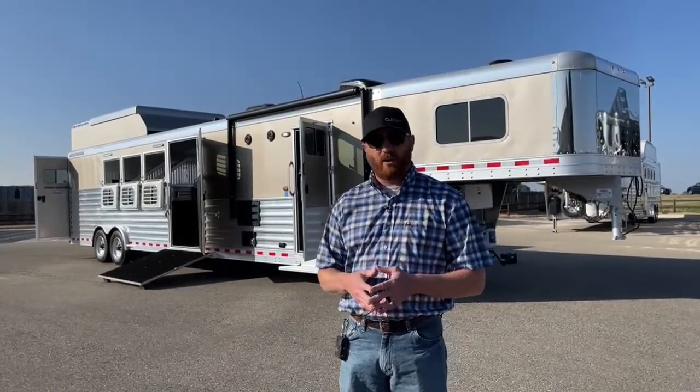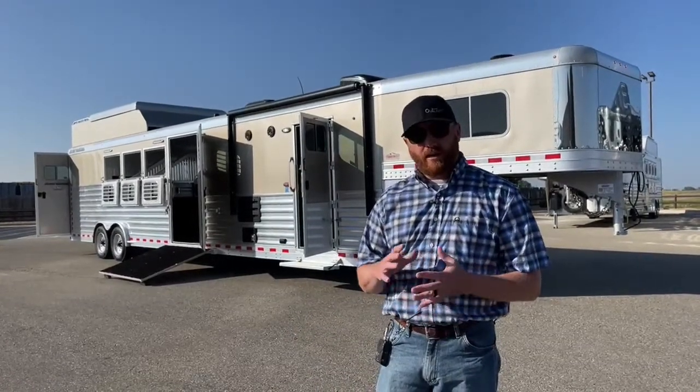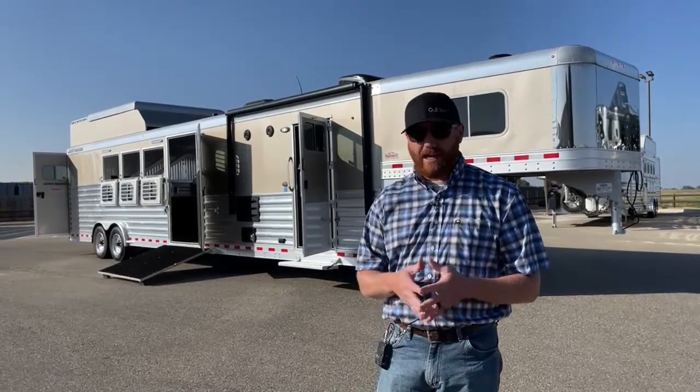Then the trailer goes to our household shop where we have the living quarters gone through. We'll check water systems, electrical, and LP. We'll service AC units, refrigerators, and hot water heaters. We try to go in and service those appliances so we know they were just taken care of before the trailer left our lot.